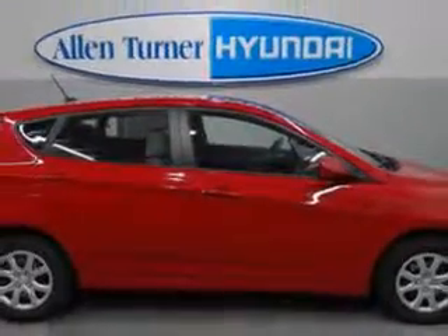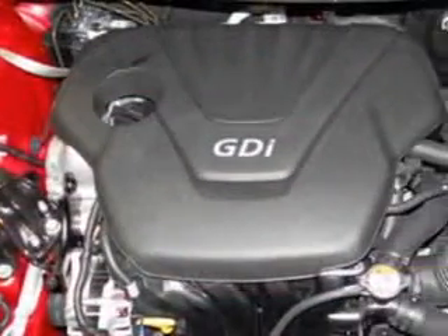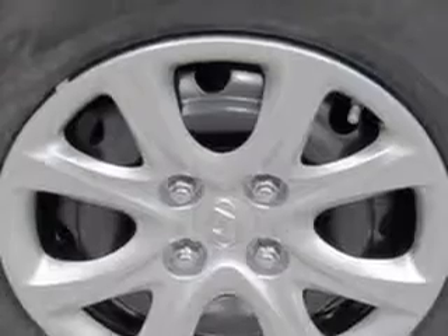Enjoy an exceptional 37 miles to the gallon on this great car with features like elegant headlights, auxiliary audio input, iPod connectivity, electronic stability control, heated exterior mirrors, remote anti-theft alarm system, cargo cover, electronic brakeforce distribution, emergency braking assist, power tilt steering wheel, XM satellite radio, and much more.